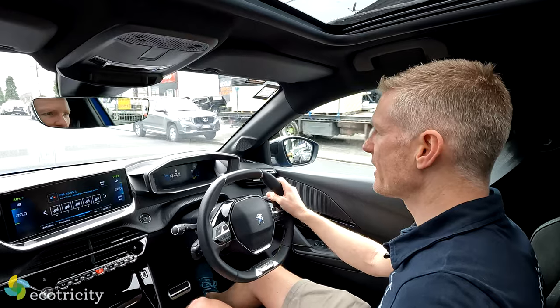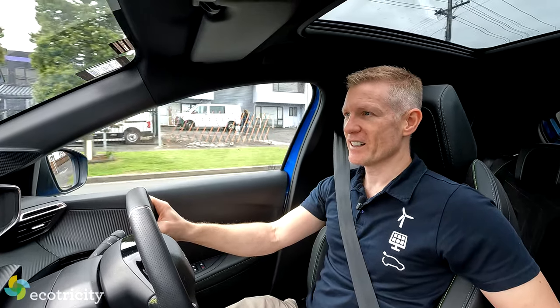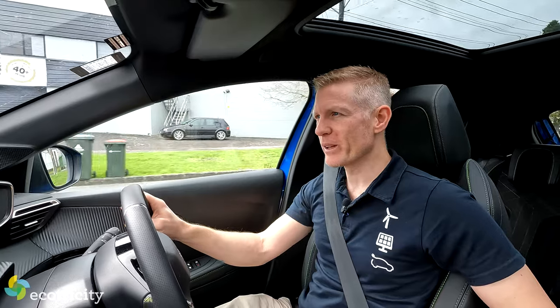You also get driving modes — you have three to choose from: Normal, Eco and Sport. Let's go into Sport mode. Instantly the accelerator is much more responsive, and apparently it also makes the steering a little heavier. A little bit, perhaps.